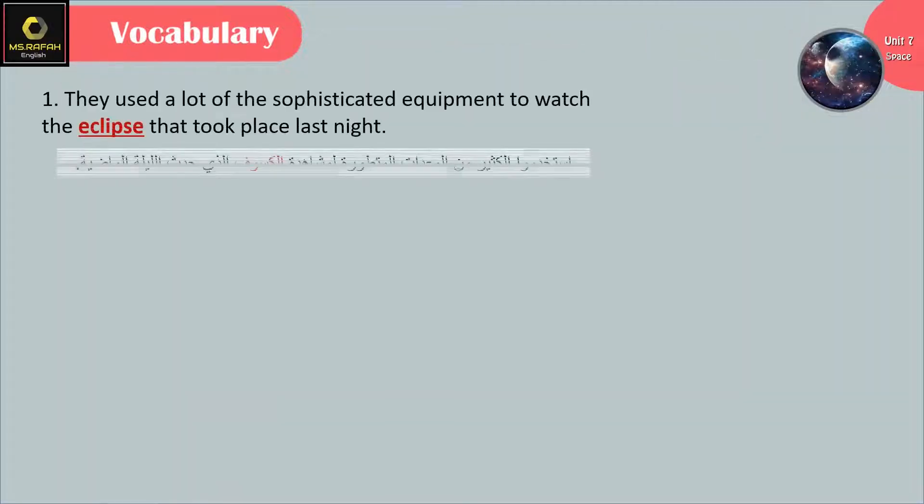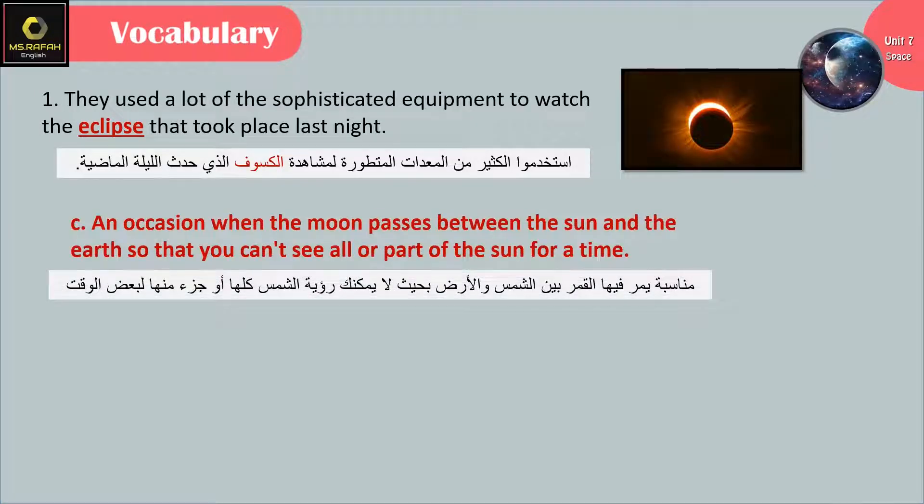They used a lot of sophisticated equipment to watch the eclipse that took place last night. Eclipse: it is an occasion when the moon passes between the sun and the earth, so that you can't see all or part of the sun for a time.